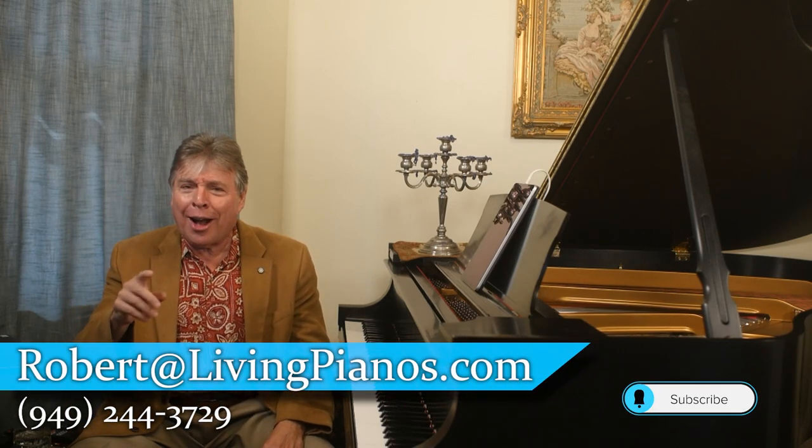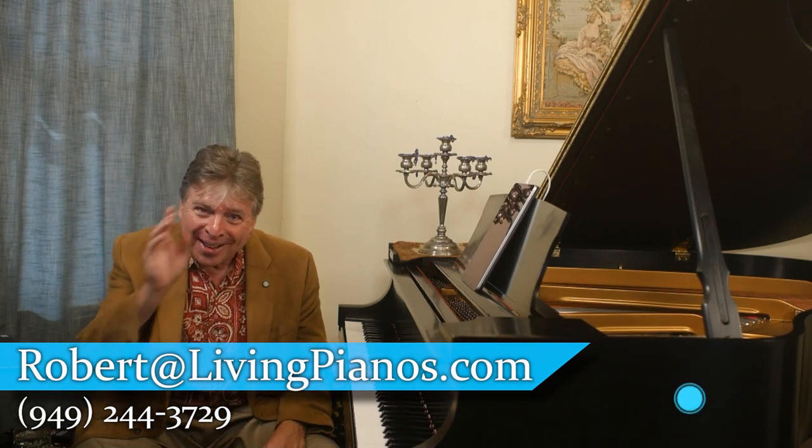Again, I'm Robert Estrin, livingpianos.com, your online piano resource. Thanks for joining me.